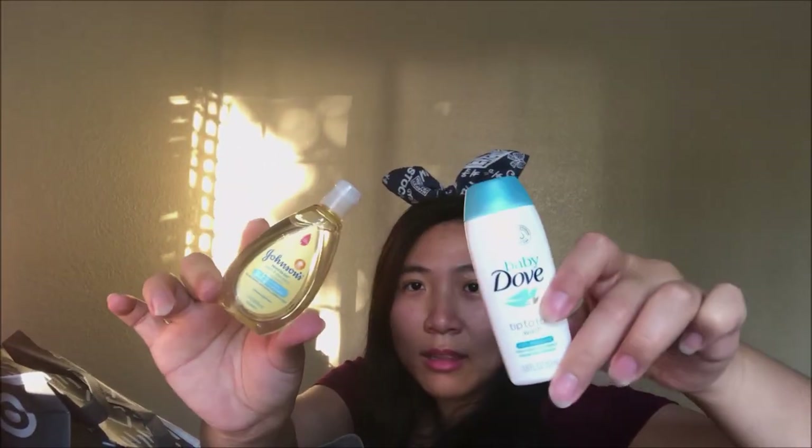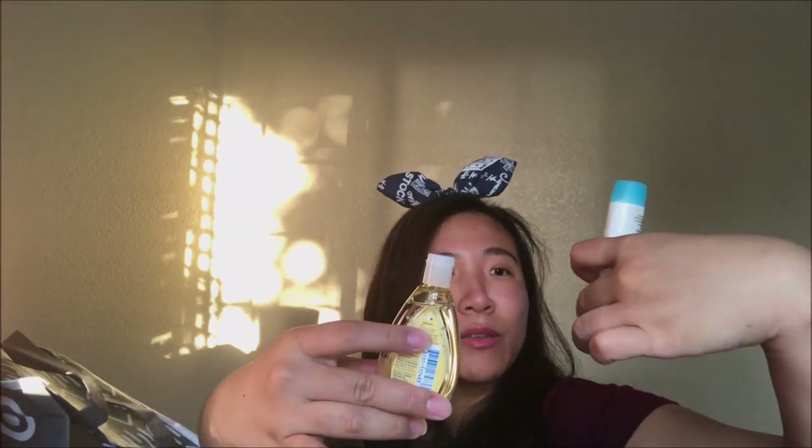And then this is a sample of two disposable nursing pads and two breast milk storage bags — that's actually very useful, I will definitely be using this. Oh, and I love these little bottles of shampoo and wash, tip to toe. These are great when you're traveling. You're going to want small bottles and these are great — I travel a lot so I love these samples.